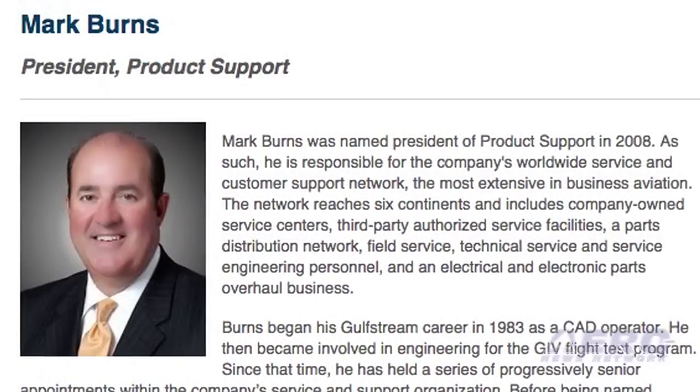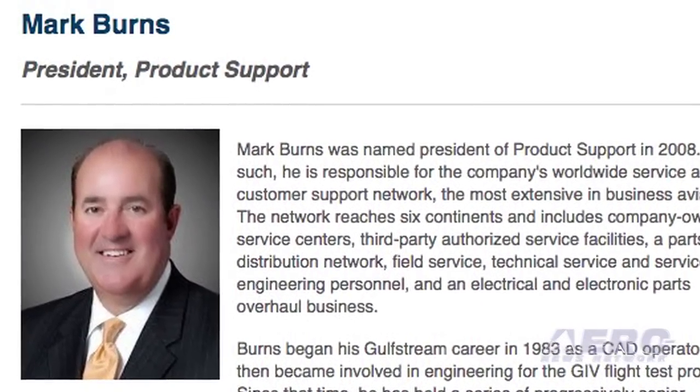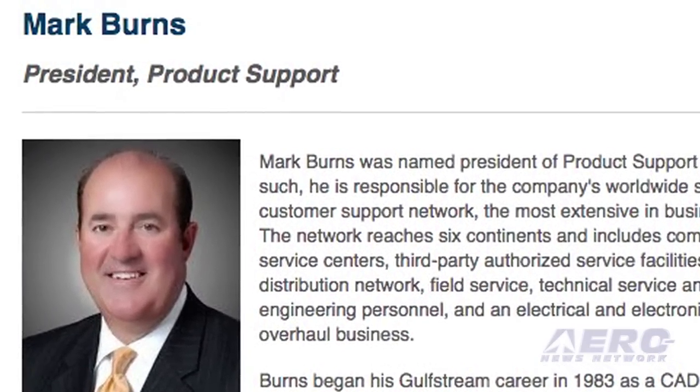Larry R. Flynn, president of Gulfstream Aerospace Corporation, has informed the corporation of his intention to retire on June 30th for health reasons. Mark L. Burns, president of product support for Gulfstream, will succeed Flynn as president of Gulfstream.